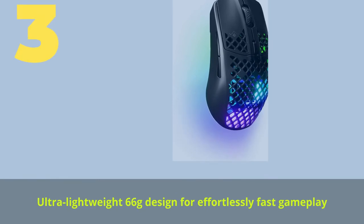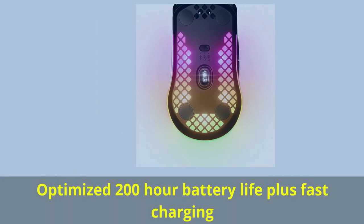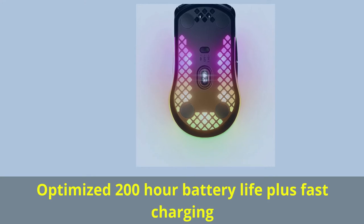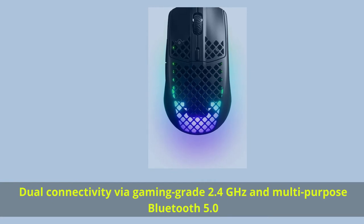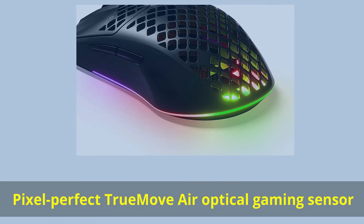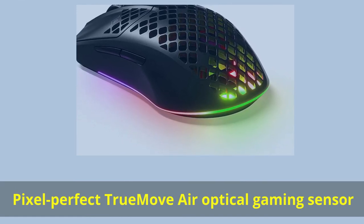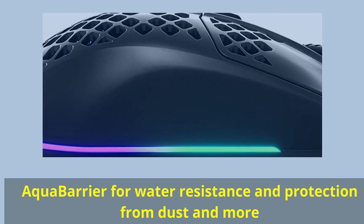Number 3. Ultra-lightweight 66 grams, designed for effortlessly fast gameplay. Optimized 200-hour battery life plus fast charging. Dual connectivity via gaming-grade 2.4GHz and multipurpose Bluetooth 5.0. Pixel Perfect TrueMove Air Optical Gaming Sensor. Aqua barrier for water resistance and protection from dust and more.